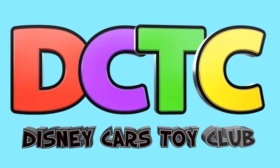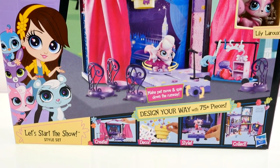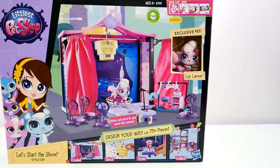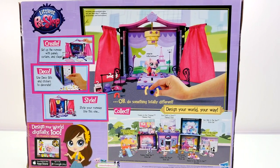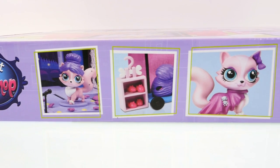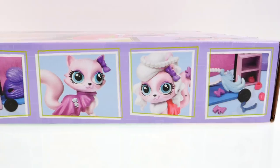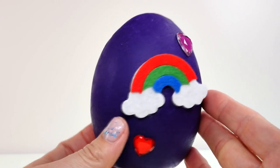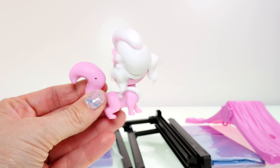Hey guys, welcome back to the channel, it's Kaylee! Today I'm going to be showing you guys this Littlest Pet Shop Let's Start the Show style set. This style set comes with an exclusive pet named Lily LaRue, a runway, and over 75 pieces. Let's go ahead and open it up and check it out. I also have three Play-Doh surprise eggs to open for you!